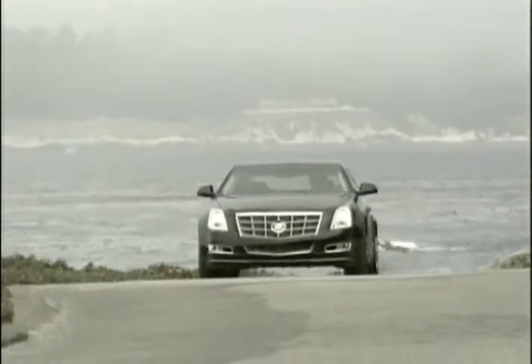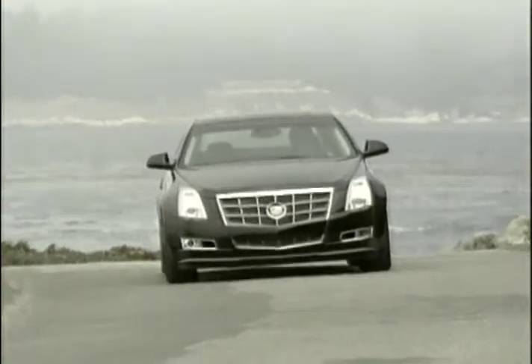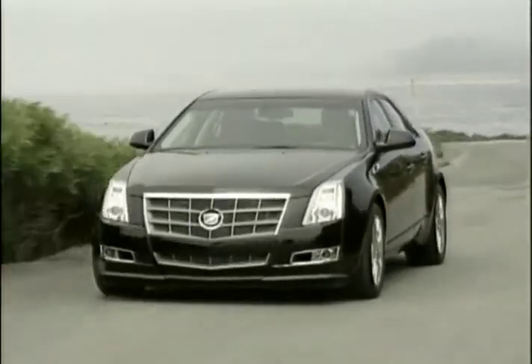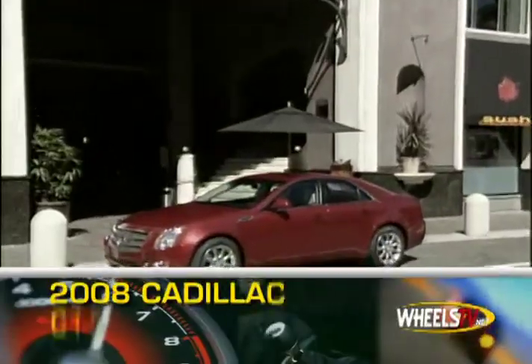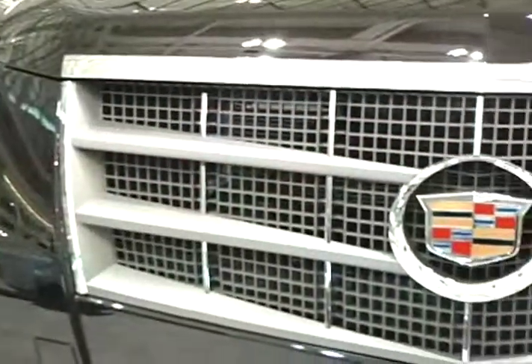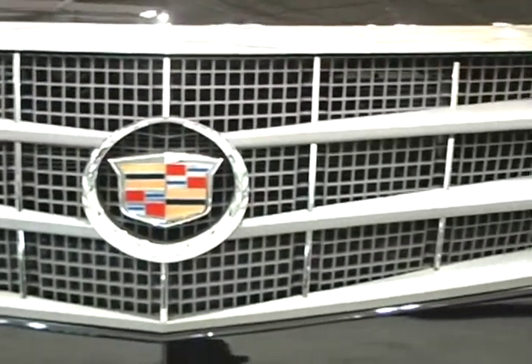When Cadillac introduced the CTS in 2003, it redefined the brand's ability to provide an entry-level luxury sedan. For 2008, the CTS has been redesigned inside and out with a larger, more chic grille and two potent V6 engines.